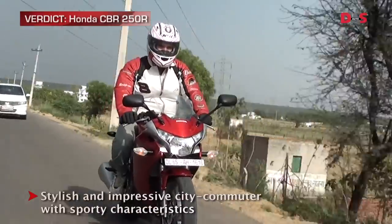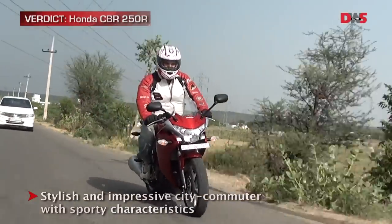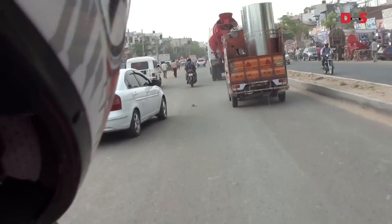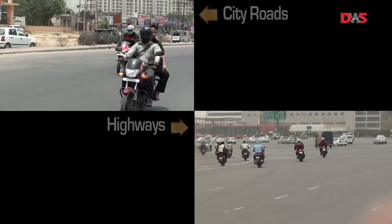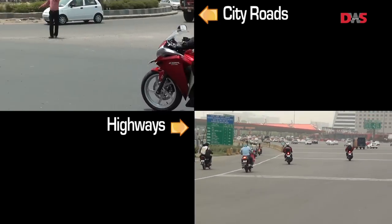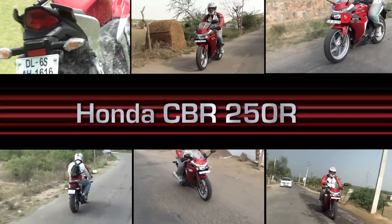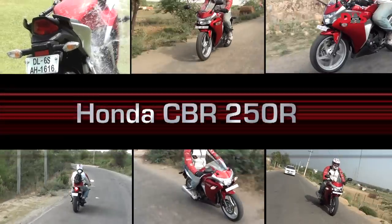The Honda CBR 250R is not an out-and-out sports bike. Rather, it is a stylish city commuter with a sporty character. It's great in city traffic and decent on the highway, but not really a great touring motorcycle. Is it worth Rs. 1.68 lakhs? We definitely think so.